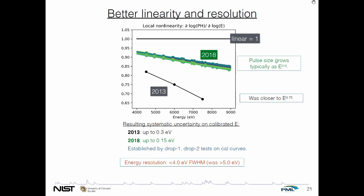Work led by NIST plus our collaborators at Argonne National Lab led us to understand an important fact about the x-ray absorbing material we had been using. Evaporated bismuth has a lot of great properties, but apparently fast thermalization of 100% of the energy was not one. You can see the manganese K-alpha spectrum measured with three different absorbers — the older data use evaporated bismuth, which has about a 1% low-energy exponential tail that really degrades signal-to-noise on the low-energy side of bright lines. The new data use gold as the absorber and the problem's gone.